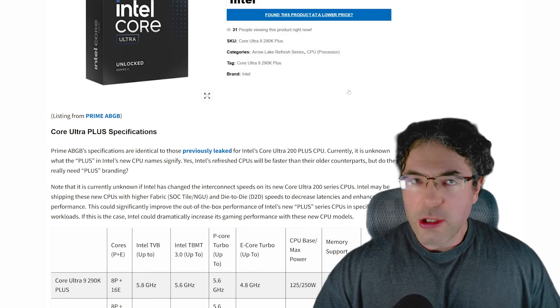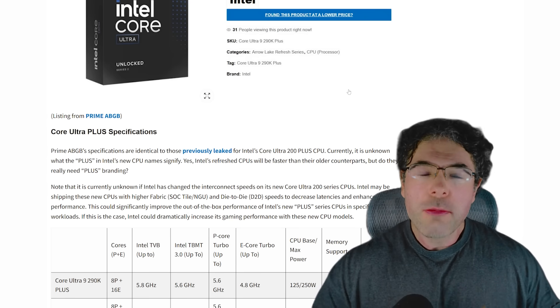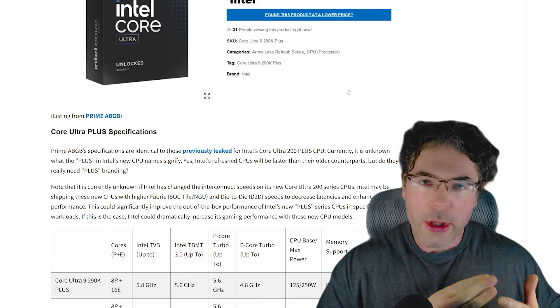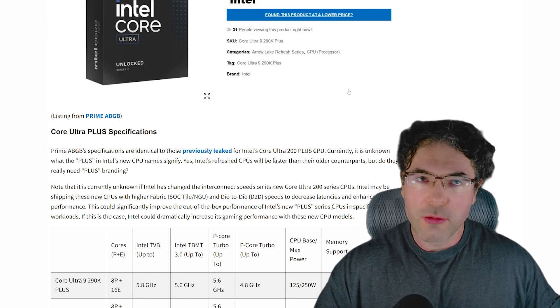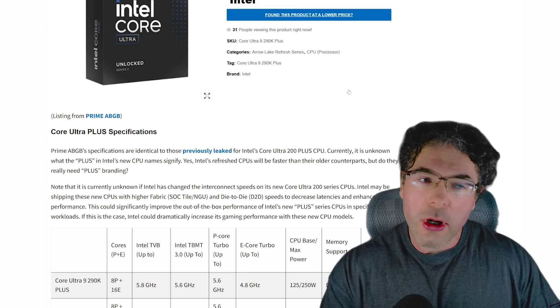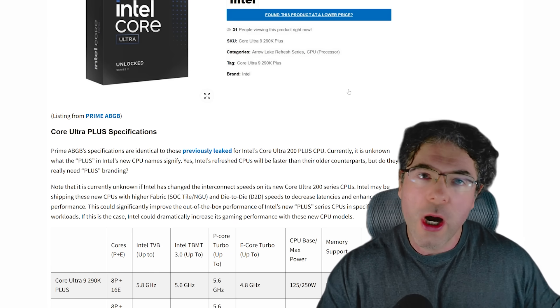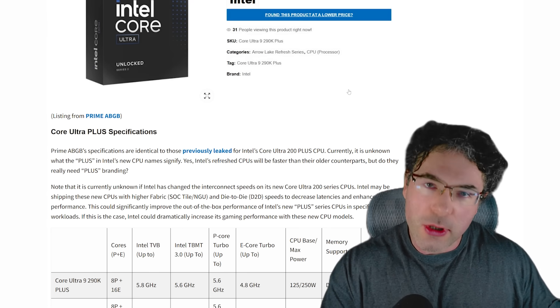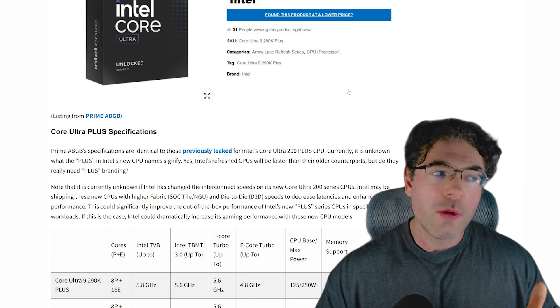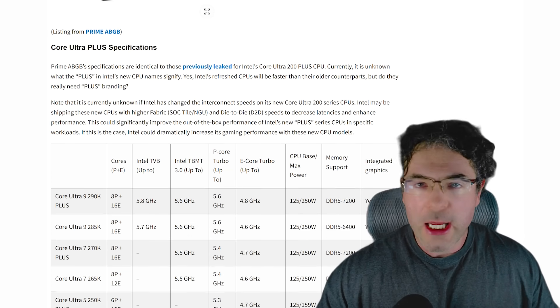With any luck, Intel's foundry will continue to improve, because a reliance on TSMC is certainly not very healthy for the industry. Before we get into the newer things, I think it's important to get a better understanding of what's going on now with the refreshes that are going to release, and also the next generation, before we get into the later generations. There's also an associated article in the video description if you want more depth. So let's firstly talk about the refreshes from both AMD and Intel.